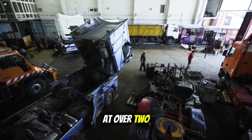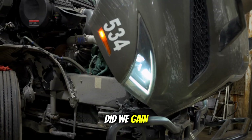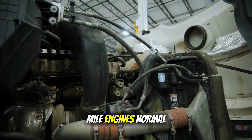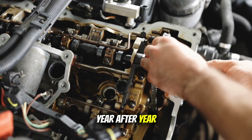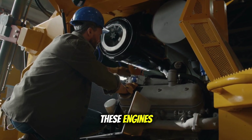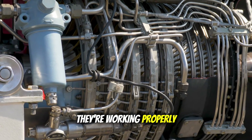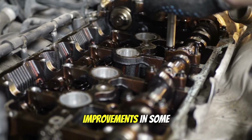So here we are, looking back at over two decades of emission regulations and their impact on trucking. What did we lose? We lost simplicity — engines you could understand and fix with basic tools. We lost that bulletproof reliability that made million-mile engines normal instead of miraculous. We lost lower operating costs and engines that just worked day after day, year after year. And maybe most importantly, we lost trust between manufacturers and the people who actually use these engines. But let's be honest about what we gained too: the air is measurably cleaner — that's not opinion, that's fact. Modern engines, when they're working properly, do get better fuel economy, and the technology advances have brought genuine improvements in some areas.